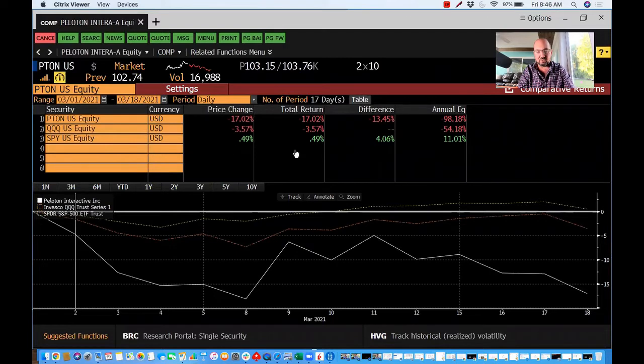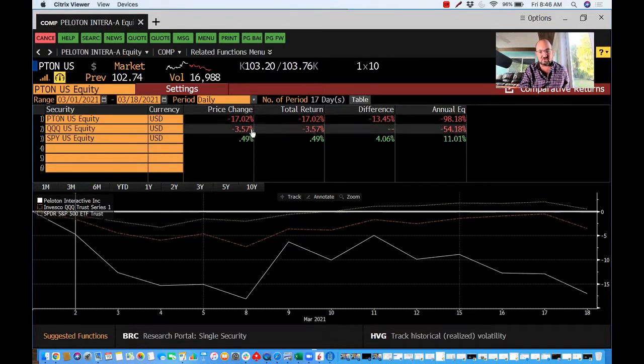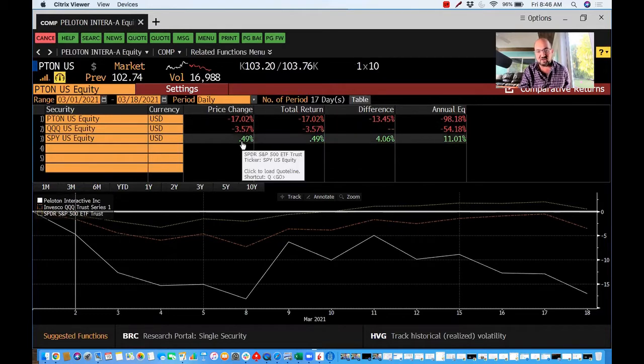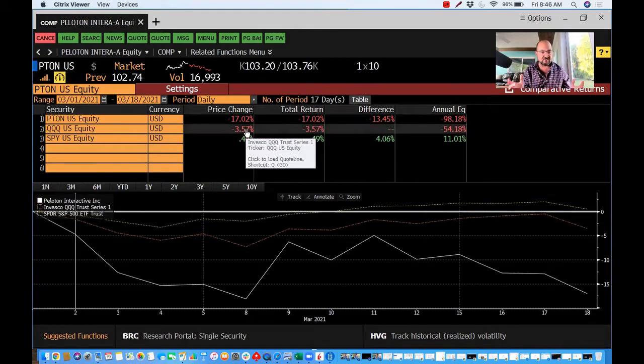Looking at March so far — and we're not even at a full month, we're on the 19th right now — as of the close of the 18th, Peloton is down 17% this month. QQQ, in all fairness, is down three and a half percent, which is bad. The S&P is basically unchanged, up about 50 basis points. But the point is, everyone's talking about this big tech crash.